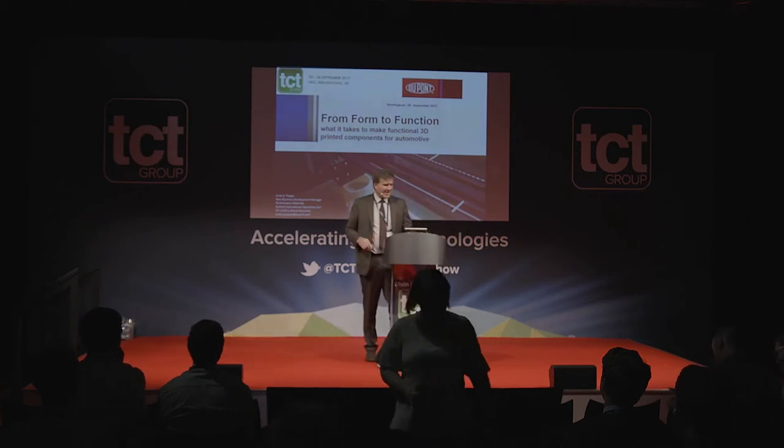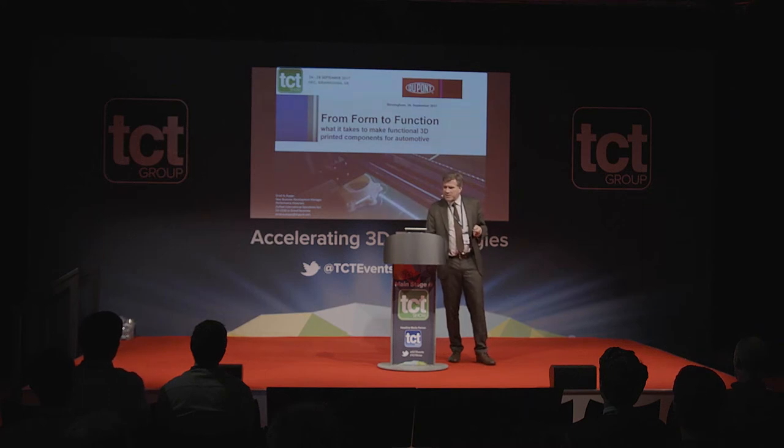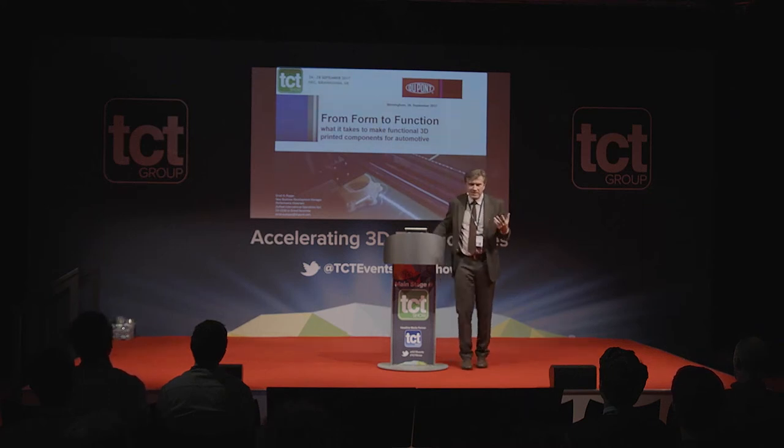Good afternoon ladies and gentlemen. We are going to review a couple of things about fused filament fabrication, and particularly as the industry moves from form to function. On this show we have the evidence that this is about to happen, so I'm grateful to be here seeing all the nice exhibits in Birmingham.